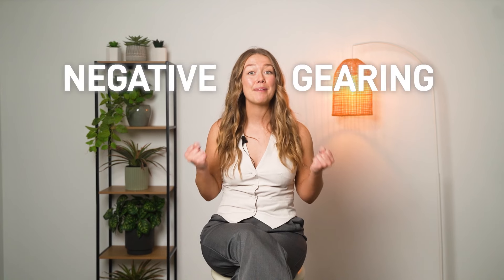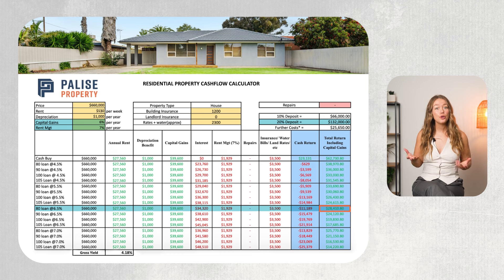At first glance, you might be concerned about the cash loss. However, this property is actually a prime example of negative gearing, which can be a powerful investment strategy. You can also see here that your total return, including capital gains, is $28,410.80. So off the bat, this is a pretty decent investment.